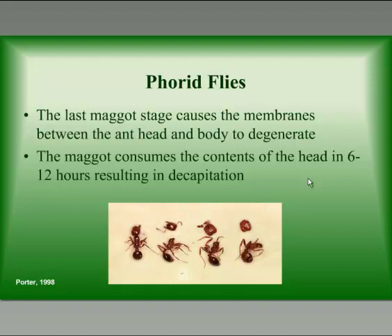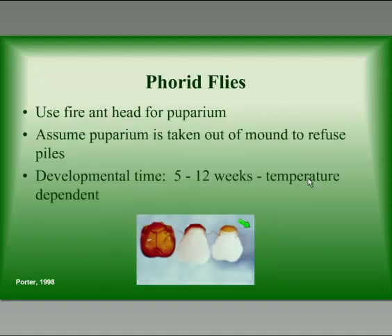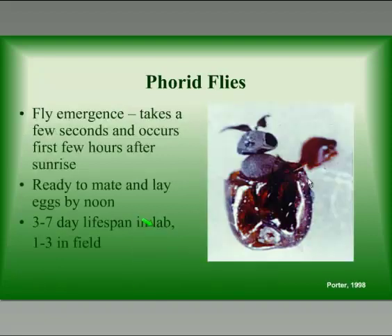The last maggot stages in the head cause the membranes between the ant's head and body to degenerate. Just before the maggot pupates, it consumes the inside of the ant's head, resulting in decapitation where the ant's head falls off. The last stage larva then kicks off the antennae and mandibles and uses the ant's head as its pupal case. This is an energy-efficient system — only the top portion of the puparium has to be sclerotized. Developmental time from egg until the fly emerges is about 5 to 12 weeks depending on temperature: 5 weeks in the hot summer, and closer to 12 in fall and early spring.